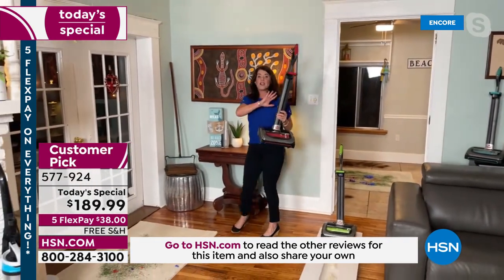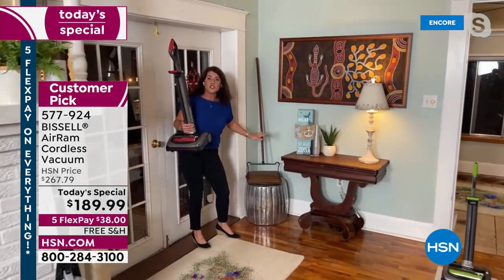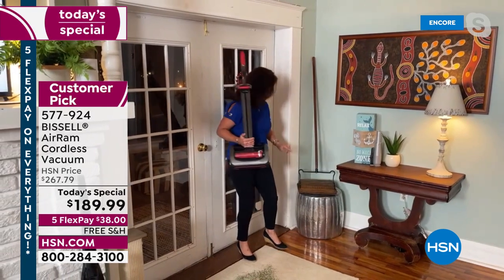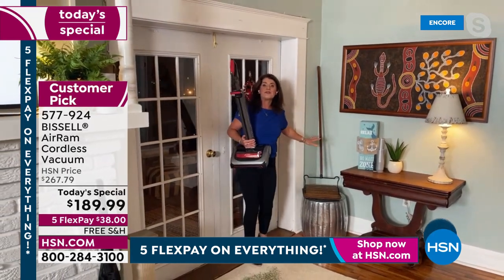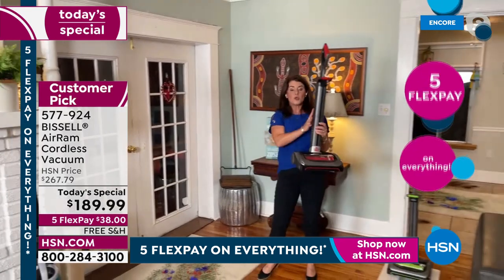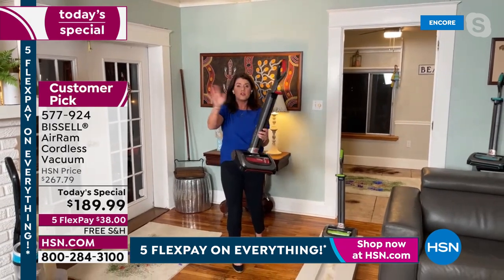Bissell has been around since 1876 — they are the leaders in cleaning. They started with a sweeper in 1876, and I have a vintage one here that still works. Fast forward to 2022 — you're getting the Air Ram, your cordless freedom. If you are the vacuumer in your home, this is the only vacuum you need. You literally take it out and go.